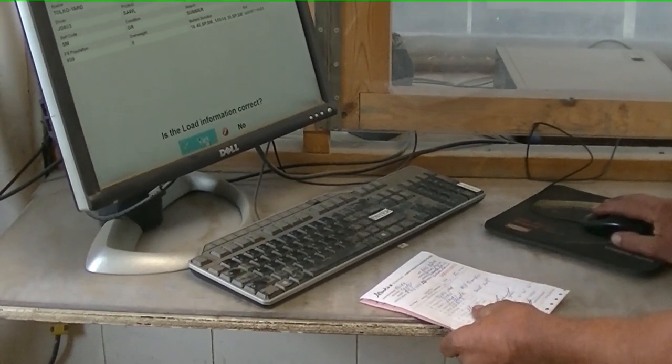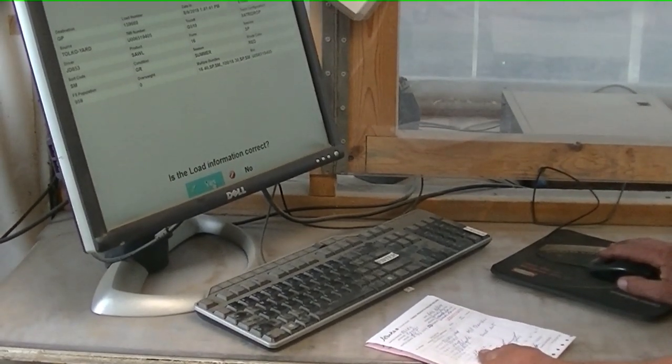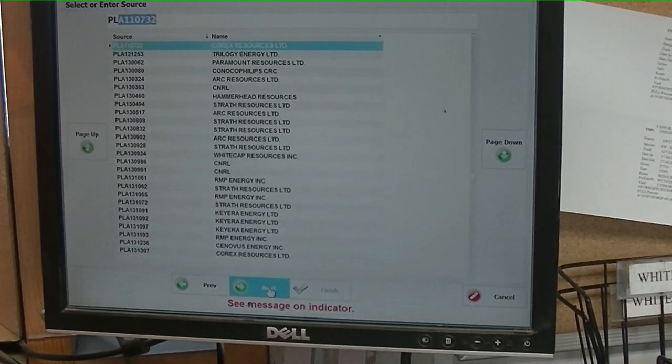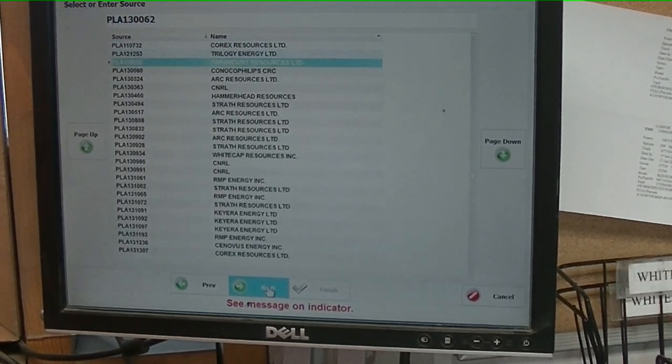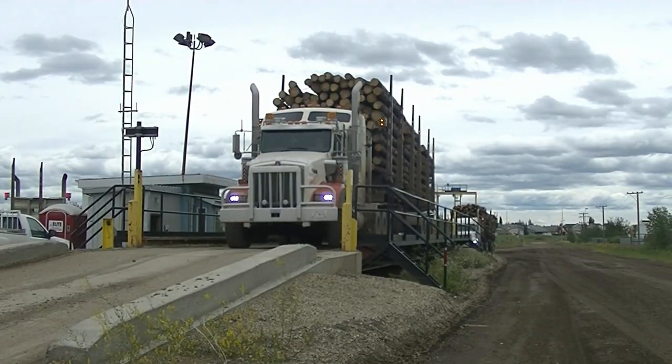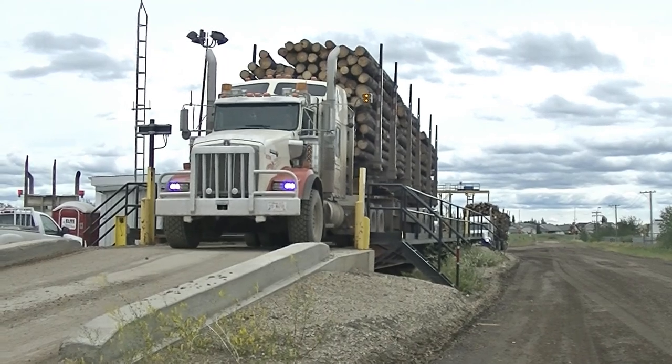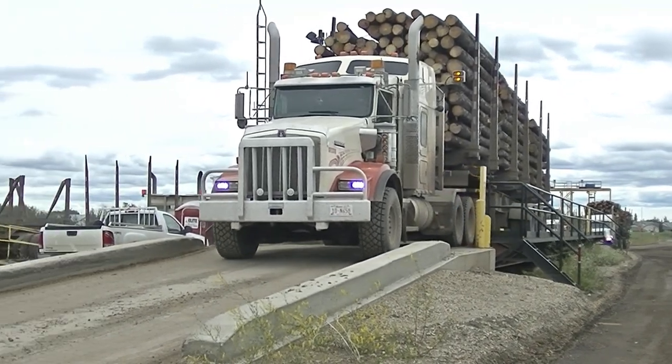Private or salvage weigh-in is the same procedure as manual entry. The source for private wood will be the legal land location, and for salvage, it will be the disposition. Other than trainers or supervisors, no passengers are allowed in your truck beyond the way scales. Passengers must wait at the scale.